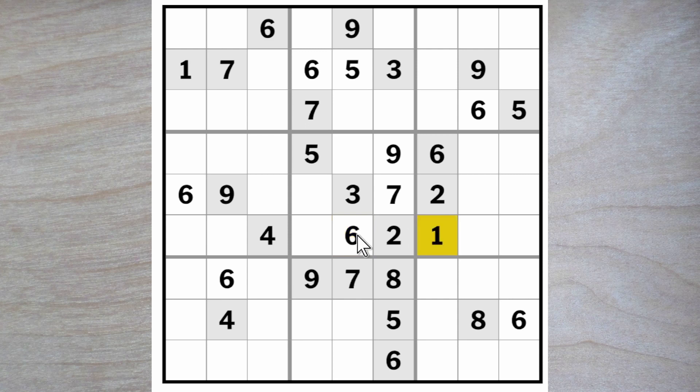Now, one, four, six and eight were necessary for these squares. The six now is taken and the one and a four can't go here, therefore it must be an eight. This eight blocks up, so does this. Here is an eight.